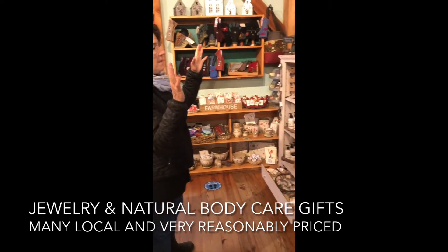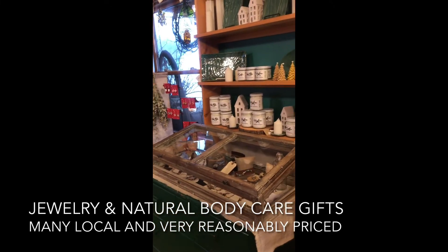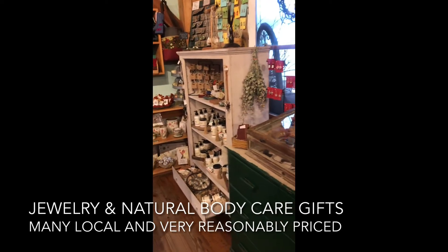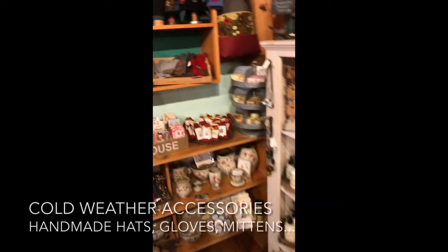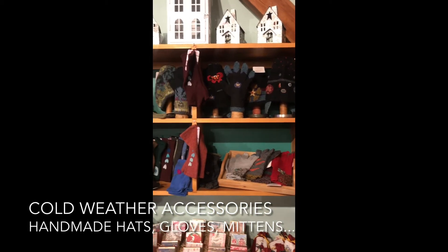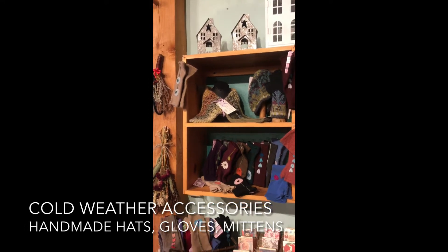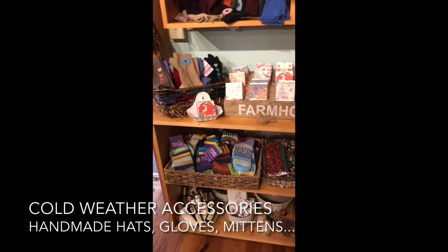We also have some jewelry and local body care — all beautiful and simple, not too expensive, so perfect little gifts for people. And then some accessories: these are hand-knit gloves and hats, and these great hand-warming gloves made from recycled cashmere sweaters. All super fun and really thoughtful, and people just love them.